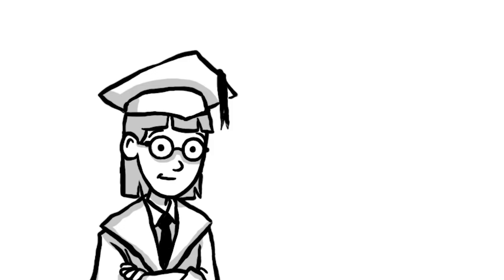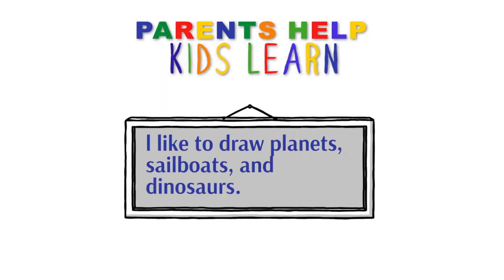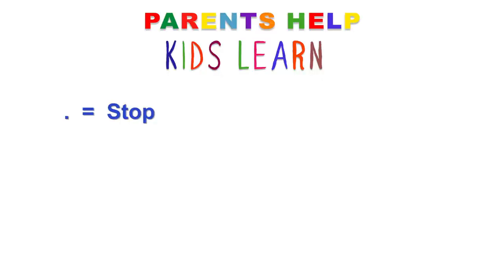Another punctuation mark is a comma. You'll see a comma in the middle of a sentence. As you're reading and you come to a comma, you'll take a brief pause — just a split second of a little breath — before you continue on. For example: 'I like to draw planets, sailboats, and dinosaurs.' Did you see how I just took a quick brief little pause where the commas were? That's what you'll do when you come to commas.